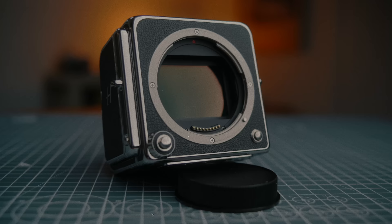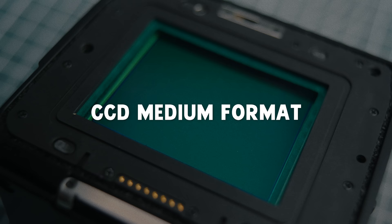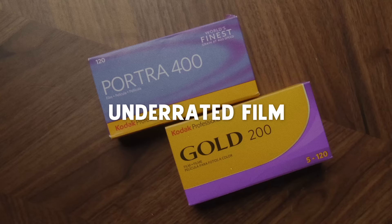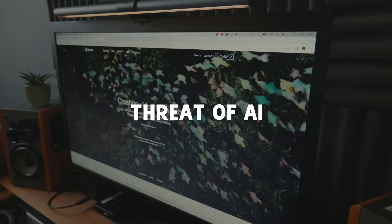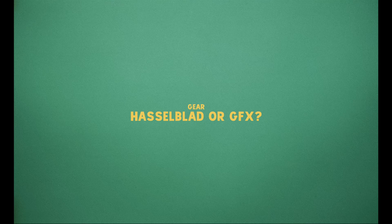Got a lot of very interesting submissions from people. So today we're going to talk about things like Hasselblad versus GFX, old CCD digital medium format cameras, underrated film stocks, how to deal with the grayness of the UK, finding locations, the threat of AI, how to stay inspired, when to share new work, and a whole bunch more. Let's just jump right into it.